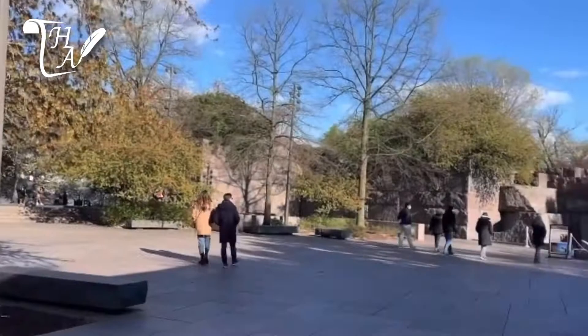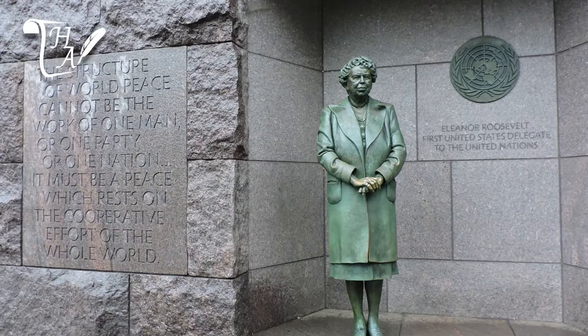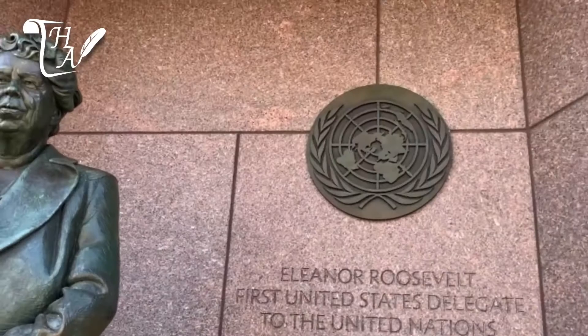Also present in the room is his wife Eleanor Roosevelt, the only First Lady to have a statue in Washington D.C. She was a diplomat in FDR's administration and the liberal conscience of the Democratic Party until her passing in the 1960s. She was also the first U.S. Ambassador to the United Nations, as denoted by the UN seal behind her.